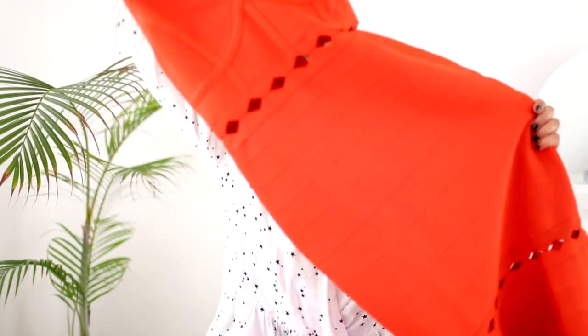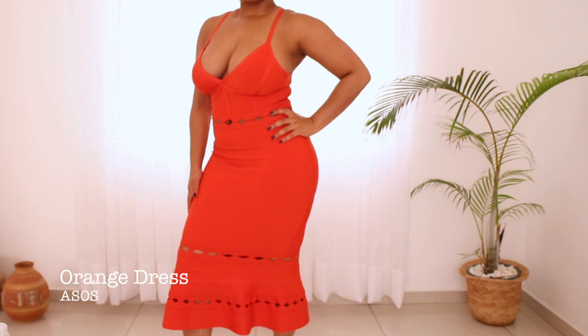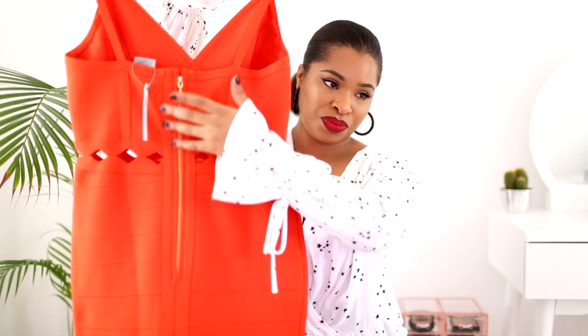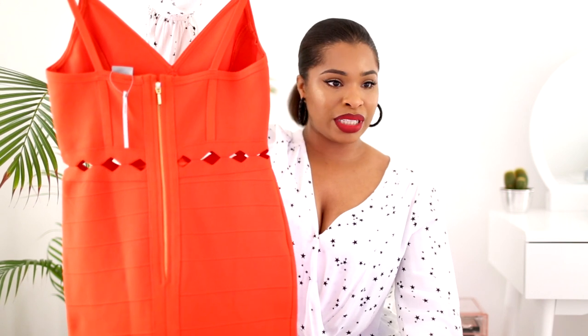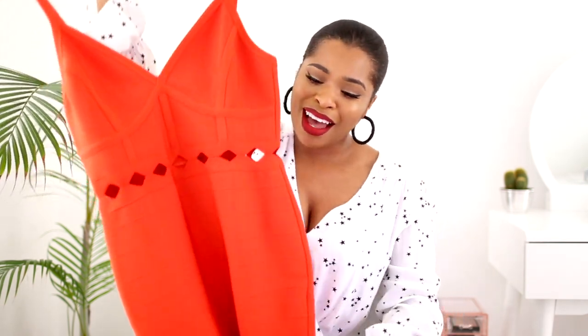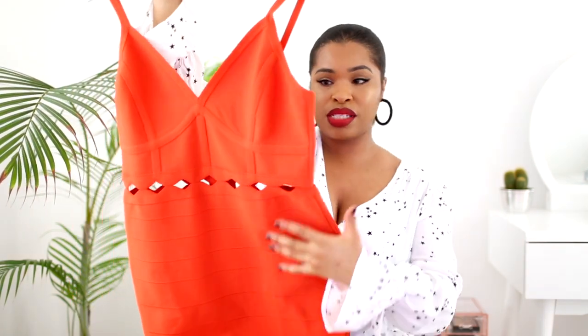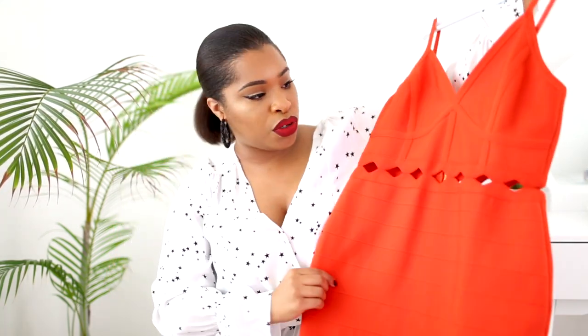Bodycon dresses are perfect for nighttime — when you're going clubbing, to a party, or out for drinks you want to look sexy but also put-together. I love this one from ASOS. It's got an exposed zip and these little cut-outs that peek through the skin, which is great for evening wear. There's also a peplum detail at the base which makes it really gorgeous.